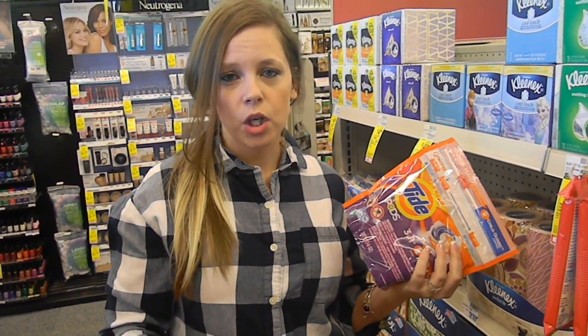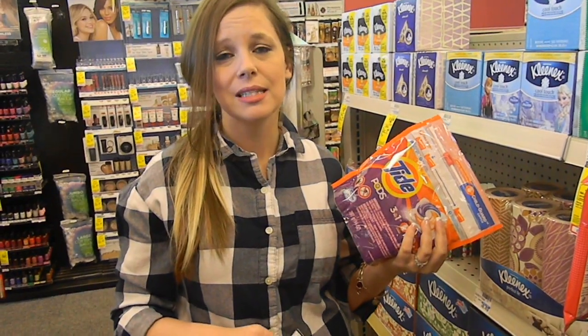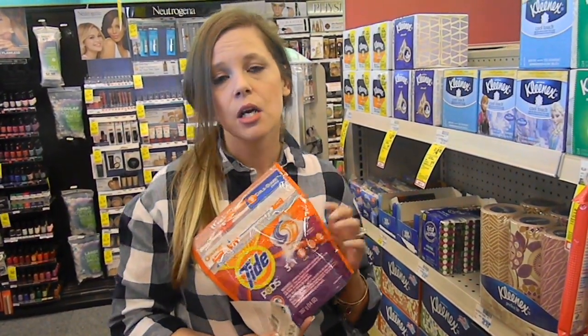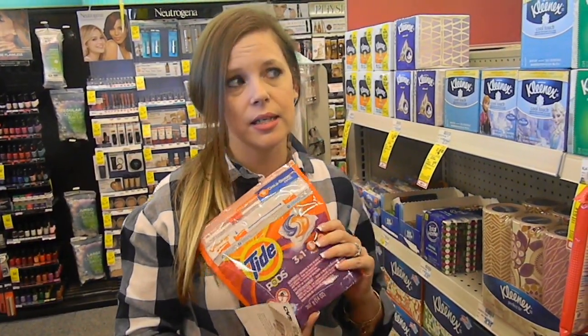The Tide Pods are on sale for $4.94, and we have $2 off one coupons in today's P&G, making them $2.94. I kept my app-only coupon from last week, so it makes them $0.94. Last week I didn't know there was a coupon on coupons.com, so many of you may have already gotten your 94-cent Tide Pods — but I can't print coupons, so I'm getting mine this week.